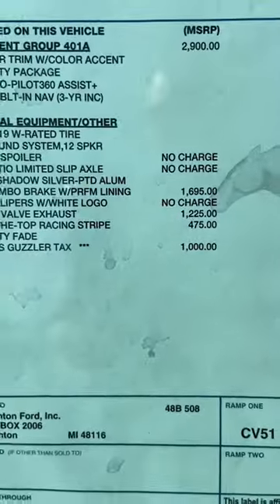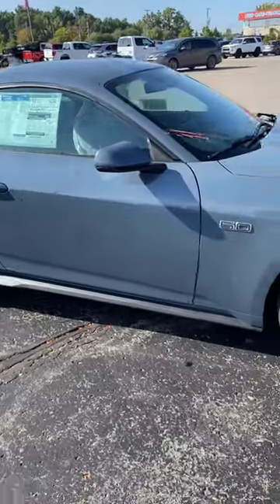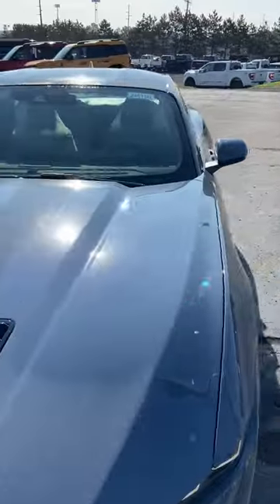Here's your fuel economy, and here's what's interesting — this vehicle gets hit with a gas guzzler tax. I'm not used to seeing a standard muscle car getting hit with a gas guzzler tax. That's not some sort of GT500 or a Hellcat.